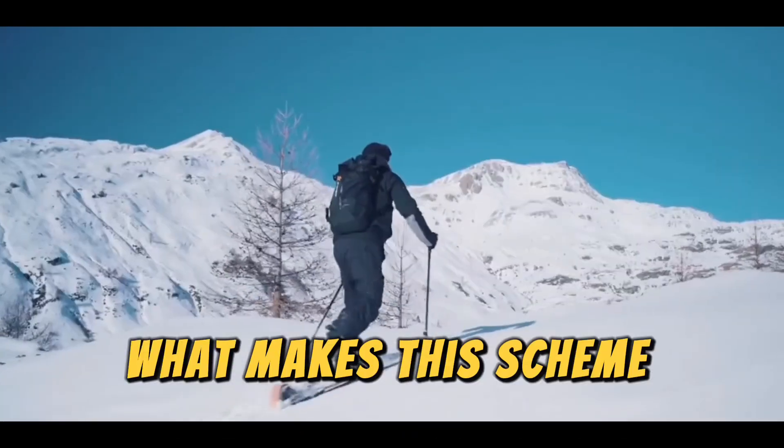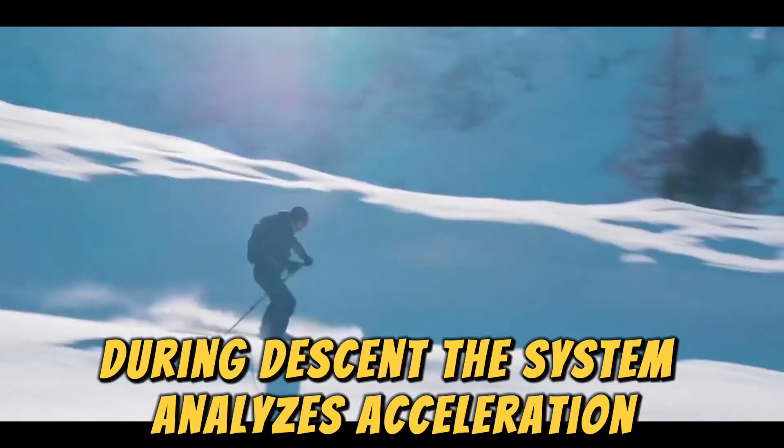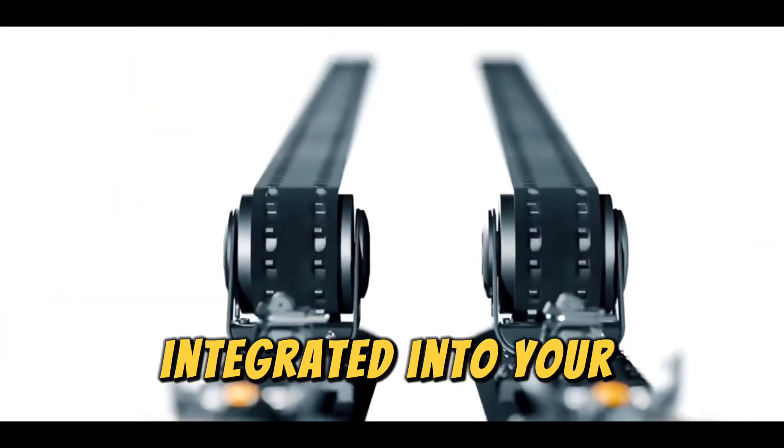What makes eSkimo truly remarkable is its intelligent technology. During descent, the system analyzes acceleration and slope data to help improve your skiing technique for optimal performance. It's like having a personal ski coach integrated into your equipment.